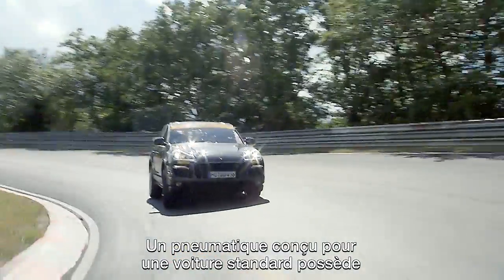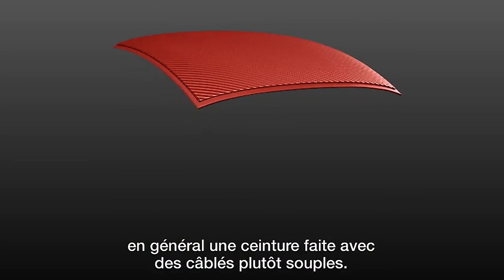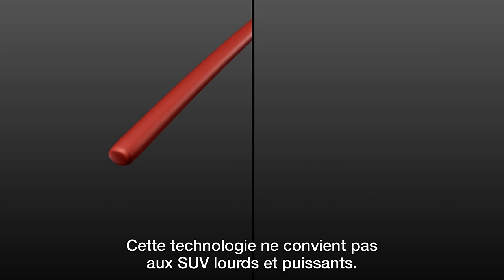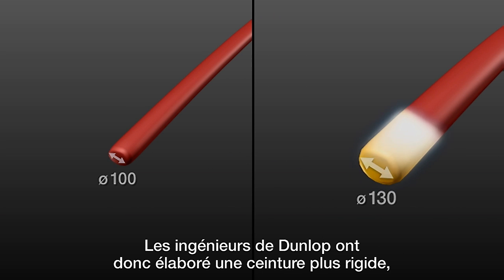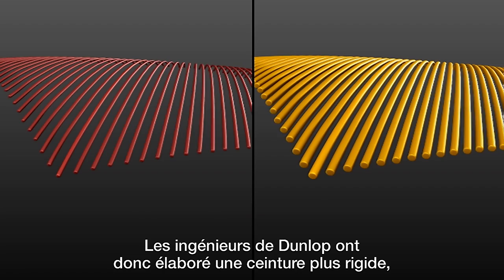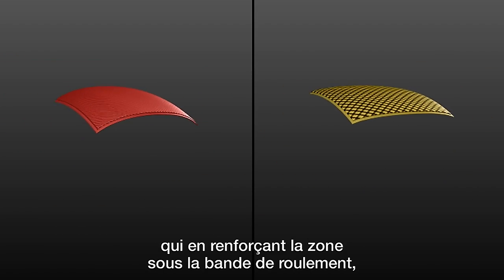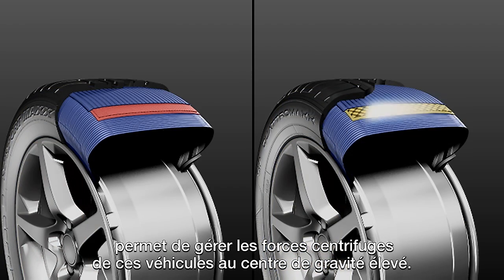A tire designed for a standard passenger car usually features a breaker of a quite flexible steel wire material. That doesn't meet the special demands of a strong and heavy SUV. Therefore Dunlop engineers have developed a stiffer type of breaker which provides increased under-tread reinforcement and robustness to cope with the high SUV centrifugal forces.